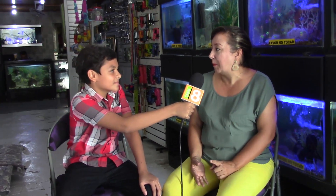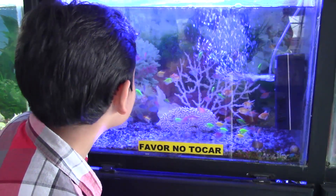La primera es: ¿qué mascotas podemos tener en nuestro hogar? Bueno, una de las mascotas que puedes tener pueden ser peces, pájaros, conejos, hámster, perros. Son las mascotas con más compañía en el hogar.